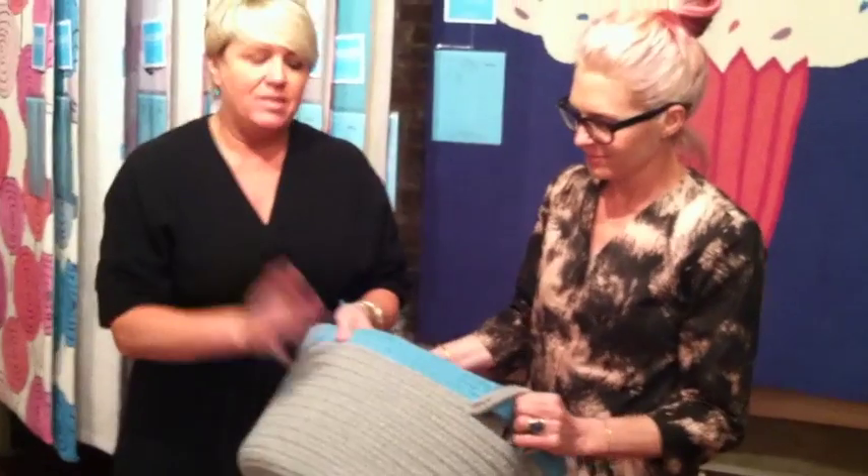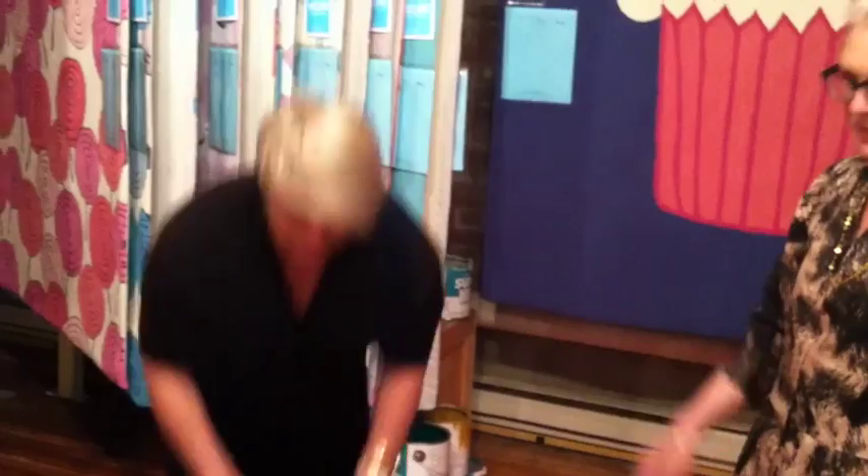We also do some storage pieces in the braids as well — this is one of the storage items. These are made in the USA and they all work back to our collection, so it offers toy storage, dirty clothes storage, and a lot of patterns.